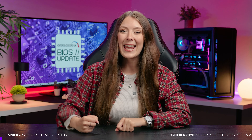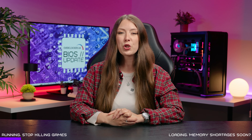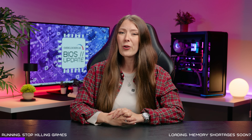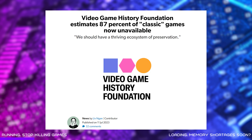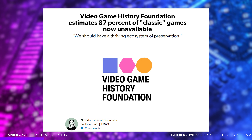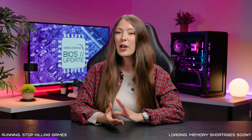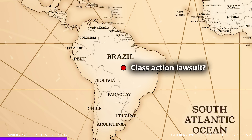Stop Killing Games. Yes, gamers have finally had enough, and YouTuber Ross Scott has started a worldwide campaign to challenge publishers who make online games unplayable after official support ends. In last year's news we covered a study that revealed 87 percent of games released before 2010 are completely unavailable. The well thought-out campaign advocates for consumer rights, urging governments and authorities to examine and potentially end this practice.